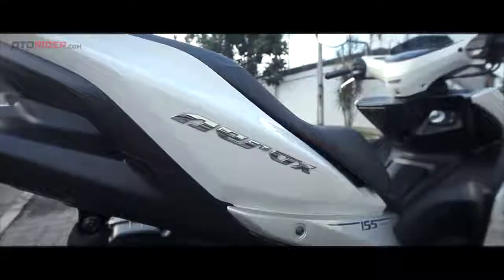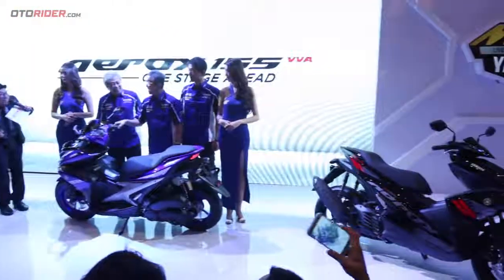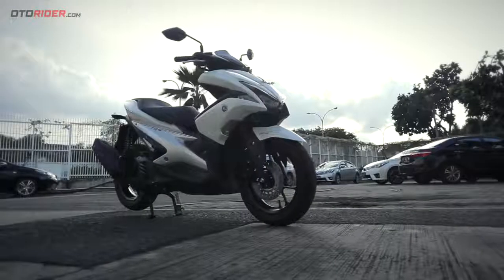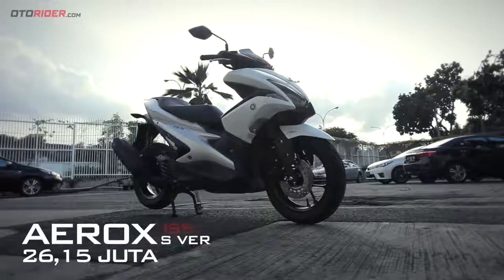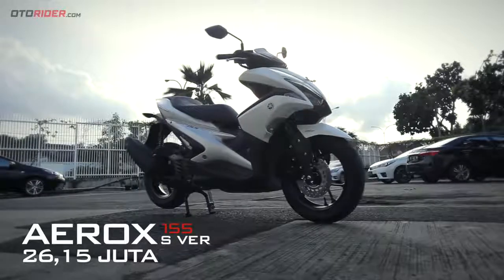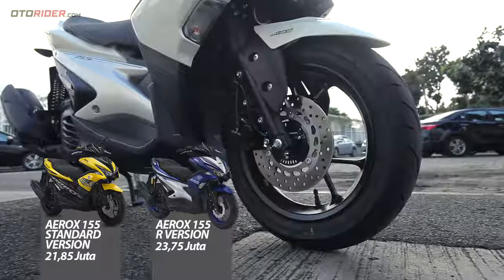Halo semua, selamat datang di channel Autorider. Setelah diperkenalkan Yamaha di Indonesia Motorcycle Show 2016 pada awal November lalu, akhirnya resmi keluar juga harga dari Yamaha Aerox 155 VVA. Kali ini sudah ada bersama kami varian S version yang dibanderol Rp 26,15 juta, varian paling tinggi selain varian standar Rp 21,85 juta dan R version Rp 23,75 juta.